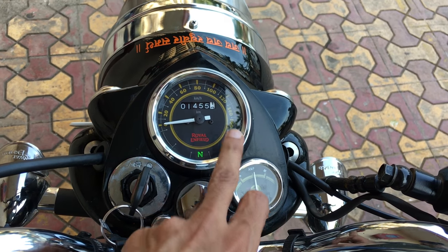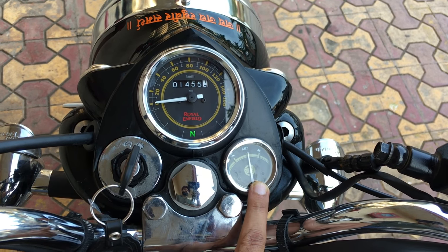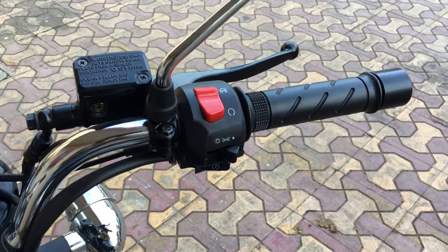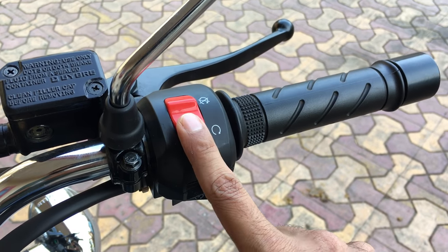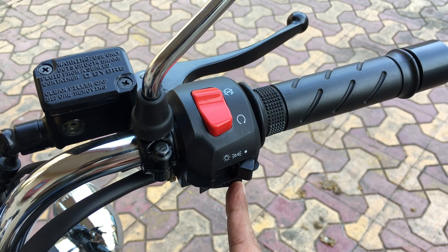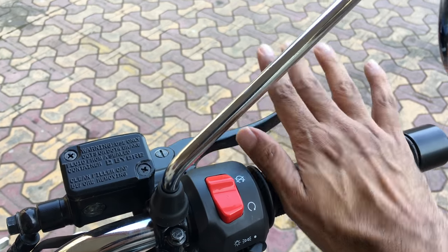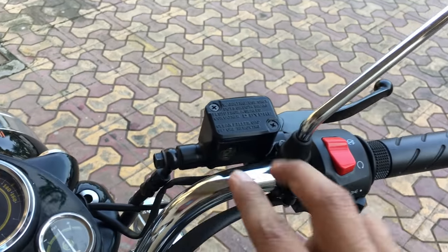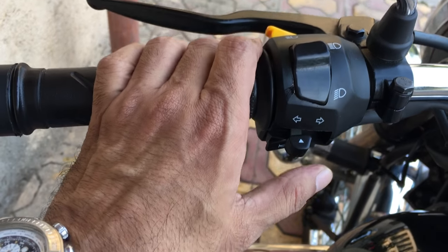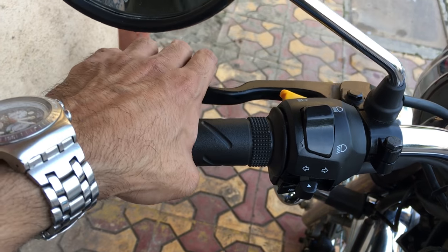The speedometer shows a top of 160 km/h and there's a negative-positive amp meter, the same as in the Classic and Standard 350. On the right side of the handlebar we have the ignition kill switch, below that the headlight switch, then the ignition start switch, and the accelerator which is pretty smooth, along with the front disc brake lever. On the left side we have the dipper and high beam switch, side indicator switch, horn switch, a pass switch, and the clutch lever.